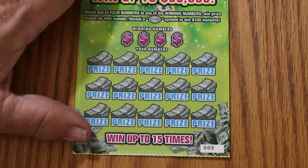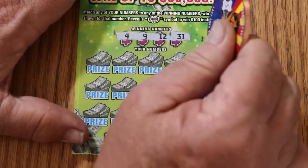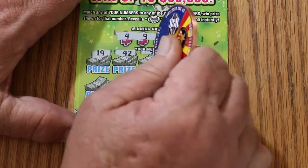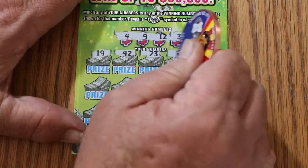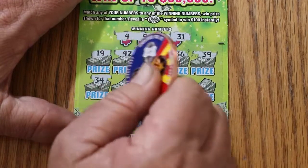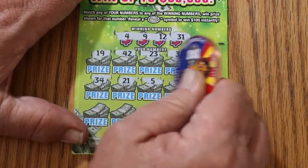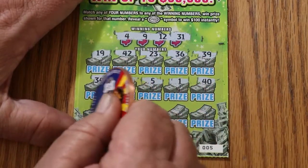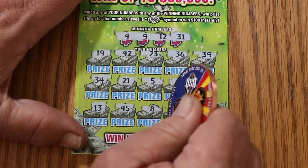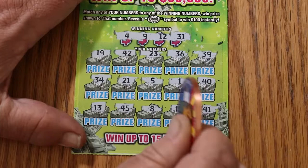Ticket number 5. Numbers 4, 9, 12, 31, 19, 42, 23, 36, 39, 34, 21, 5, 1, 40, 13, 45, 8, 16, and 41. Nothing.